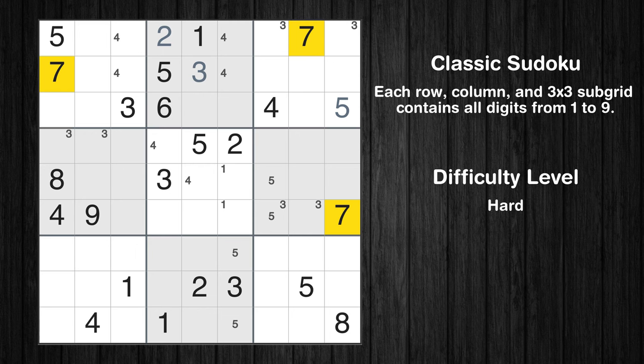Let's move to number 7. Only two positions left in the second box where value 7 can be placed.